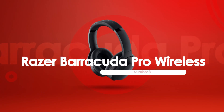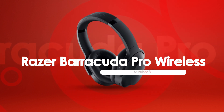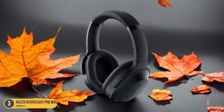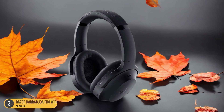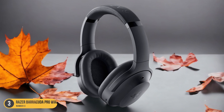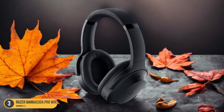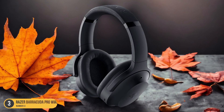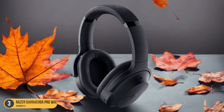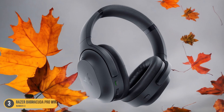At number 3, we have the Razer Barracuda Pro Wireless, best for mid-range. Amidst the array of travel headphones available, the Razer Barracuda Pro Wireless stands out as a top choice for those seeking a quality mid-range option. This sleek set not only offers impressive sound quality but also boasts active noise cancellation technology, perfect for drowning out the hum of the airplane engines during your journey. The plush earcups ensure a comfortable fit, allowing you to wear them for extended periods without discomfort. The wireless design provides freedom of movement, whether you're navigating the airport or settling into your seat on the plane.